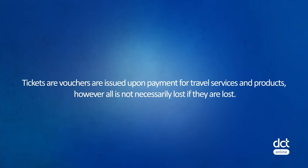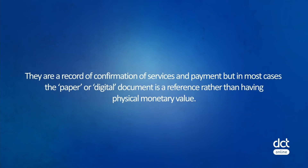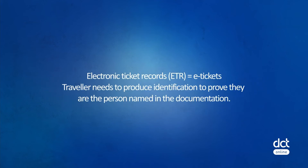Tickets and vouchers are issued upon payment for travel services and products. However, all is not necessarily lost if they are lost — they are a record of confirmation of services and payment, but in most cases the paper or digital document is a reference rather than having physical monetary value. The documents are electronic ticket records, ETRs, commonly referred to as e-tickets, and the traveler needs to produce identification to prove that they are the person named in the documentation.